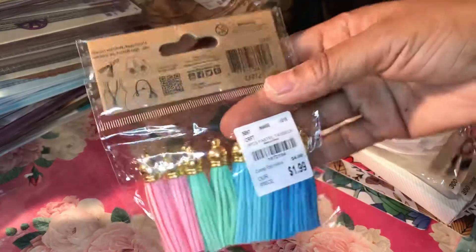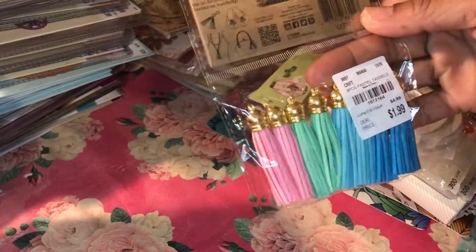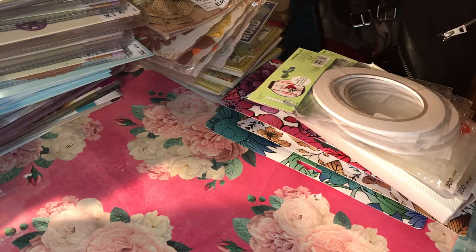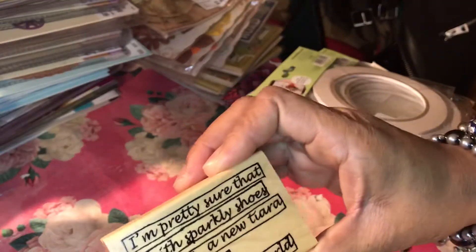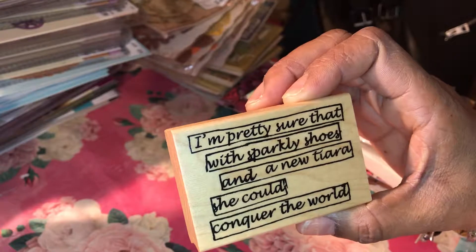These are for my jewelry making and planner accessories. I also picked up a couple of stamps — this one is called 'Birthday Love,' and this one says 'I'm pretty sure that with sparkly shoes and a new tiara she could conquer the world.' Isn't that adorable? Yep, got that too.